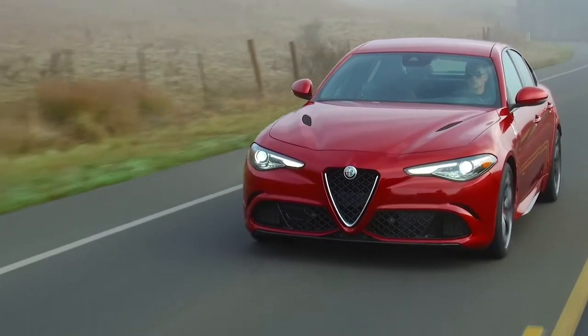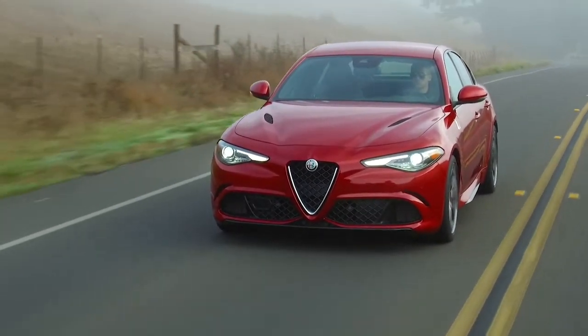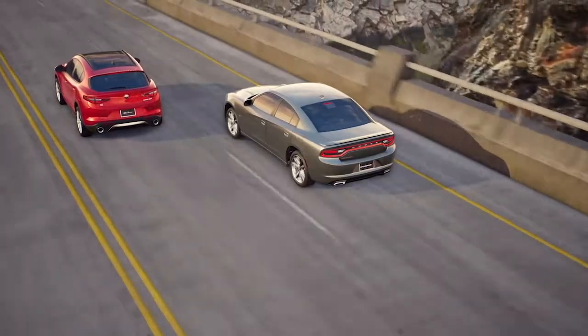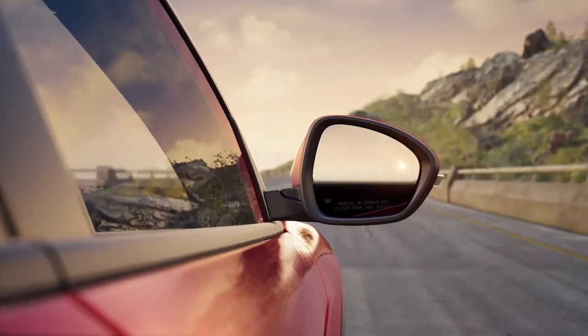The system activates when your speed exceeds 6 mph or 10 kmph, or when you shift into reverse. If an object enters the blind spot zone from either side of the vehicle, the BSM light will appear in the corresponding outside mirror.